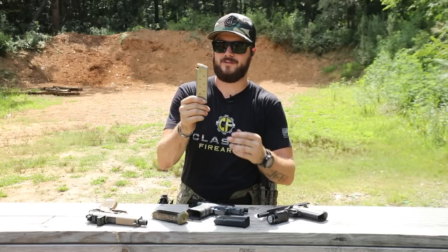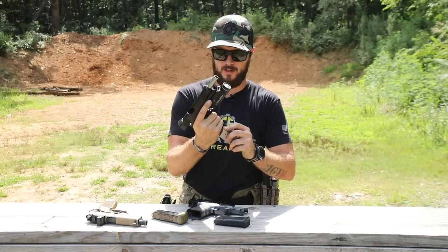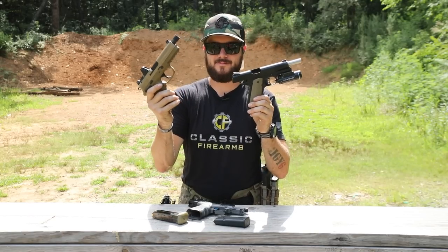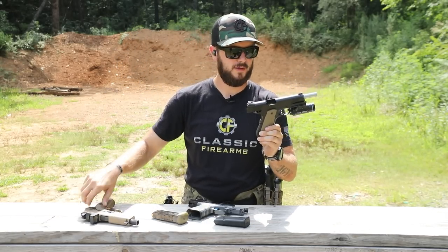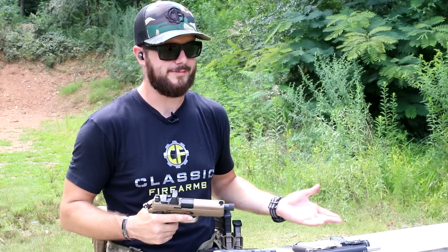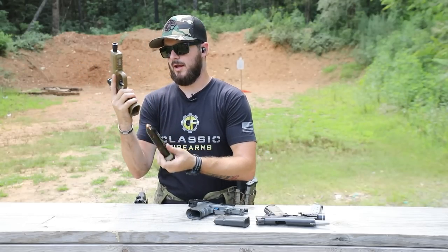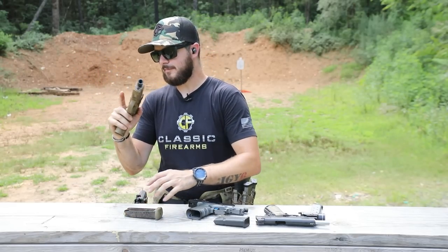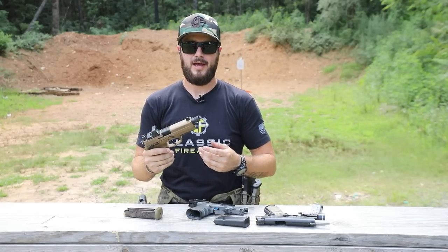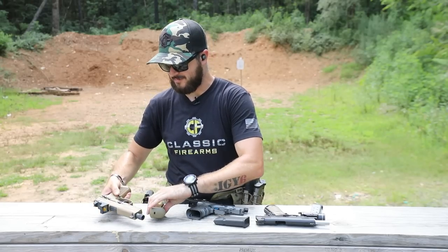Pros and cons of each: a single-stack mag is naturally going to be lighter with fewer rounds. The 1911 all-metal frame weighs about the same as the FNX, but you get nearly double the rounds in the FNX. So pros of single-stack: maybe a slightly slimmer grip, possibly a bit lighter depending on the platform. Cons: fewer mag capacity. Double-stack: maybe a little heavier when fully loaded, but more rounds. Ultimately, the choice is yours — go get a feel for both and see what's more comfortable.